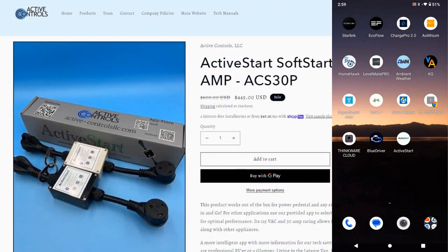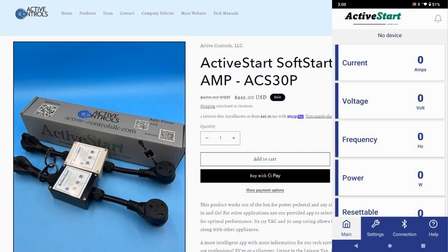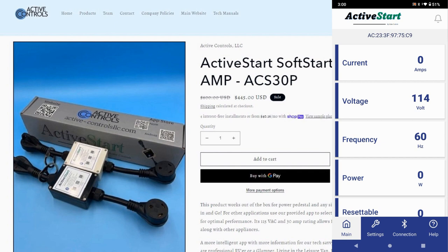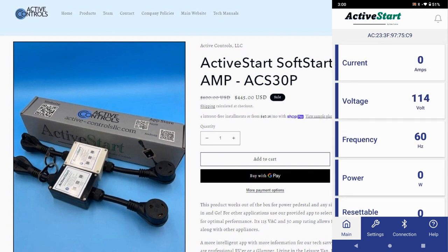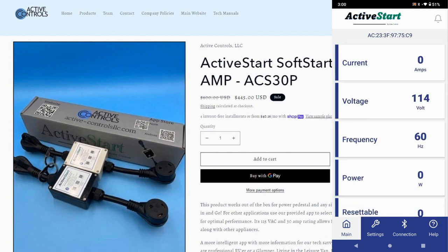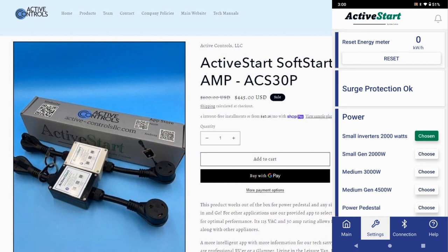The final gadget on the list is called an Active Start. I just got this recently to review and haven't done it yet — so it's a bit of a tease coming up shortly. It's a surge protector for the RV that plugs into my 30-amp cord and also has a built-in soft starter, so I may be able to fire my air conditioner with my inverter, generator, or maybe the EcoFlow. There are other ones on the market like Micro Air, but this is a newer one. They asked if I'd do a review and I said sure. It has a Bluetooth app with all its settings, so stay tuned.